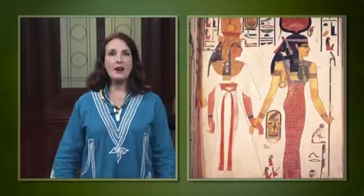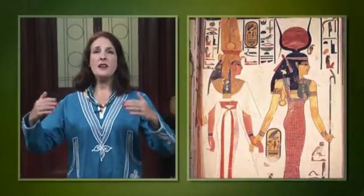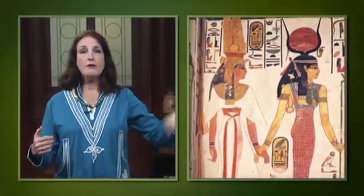Here we see Nefertari in a typical representation for her tomb. She wears a diaphanous, flowing white gown, exquisitely translucent, elegantly pleated, with wide sleeves. It's tied high above the waist with a long red sash. Nefertari wears a dark wig with three sections, surmounted by a gold Nekbet vulture crown with two golden feathers.